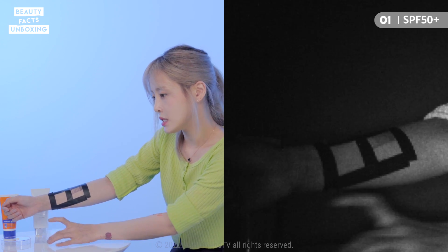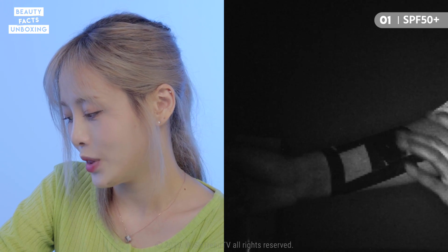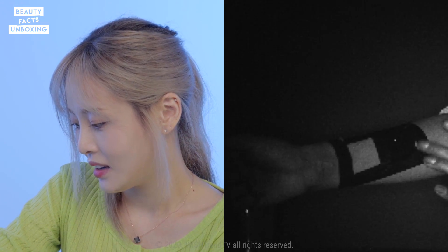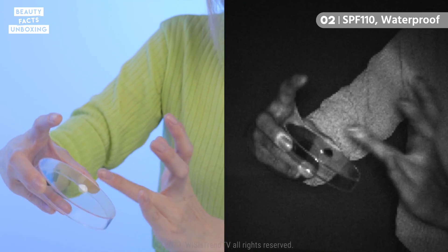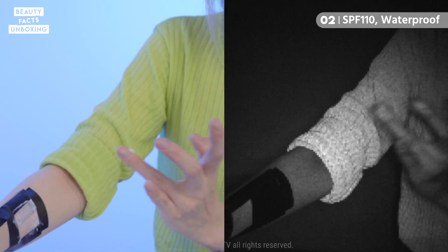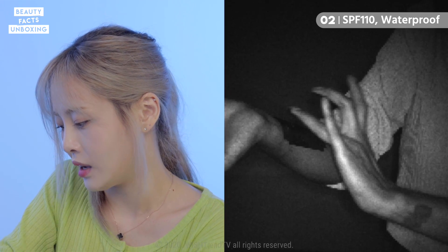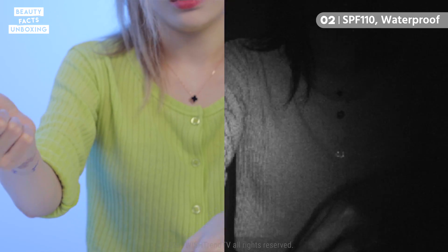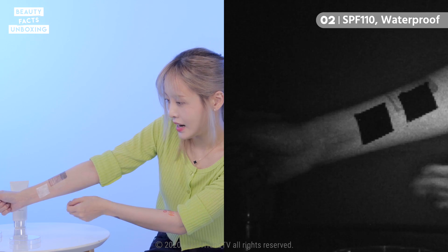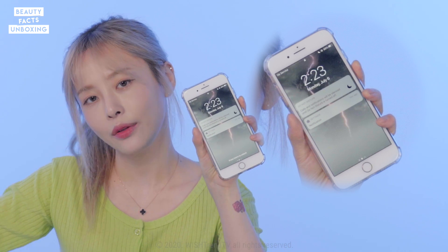I'm going to go in with the SPF 50 plus first, and then with the SPF 110. You can see the squares here — I've taken off the lining tape. I've applied it at 2:23 PM and I'm going to come back after three hours to see how these two change.